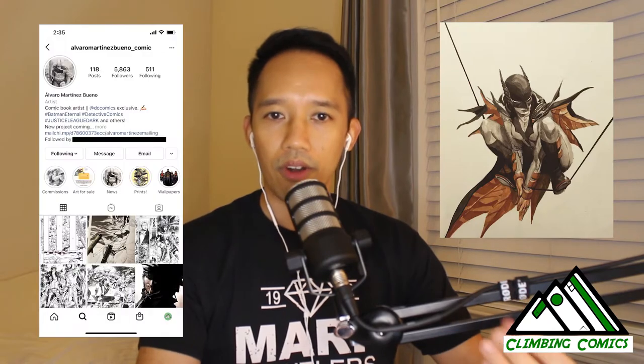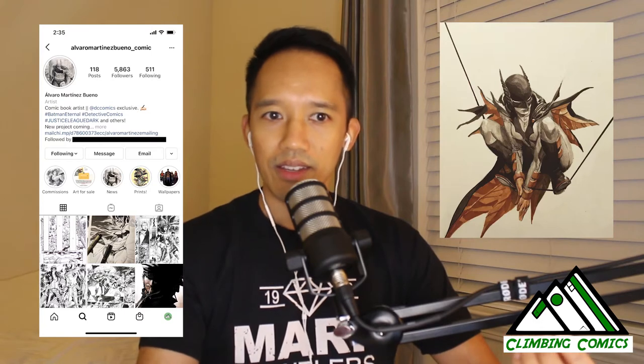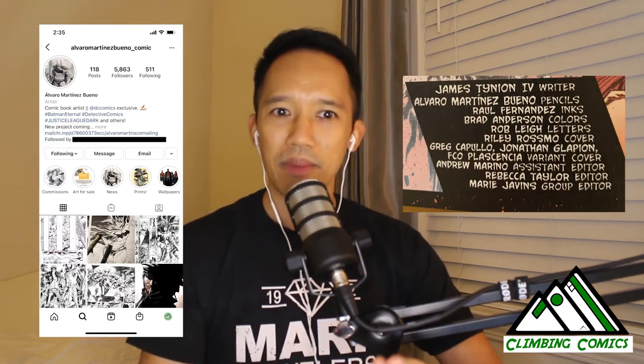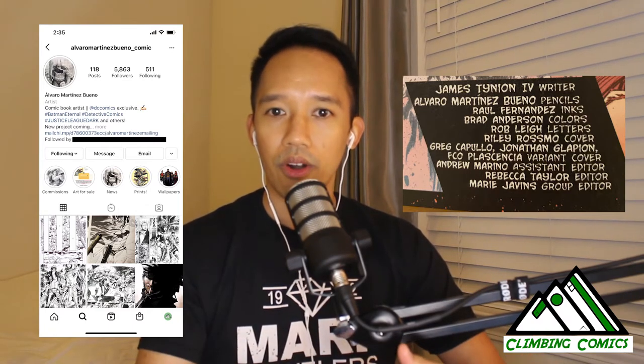I ended up following Alvaro and figured out that he actually draws for Justice League Dark, which I've been following since I restarted collecting. I also found out that both of them are from Spain — Alvaro is in San Sebastian and Pepe Larraz is also somewhere in Spain — and they're doing a lot of work for both Marvel and DC.